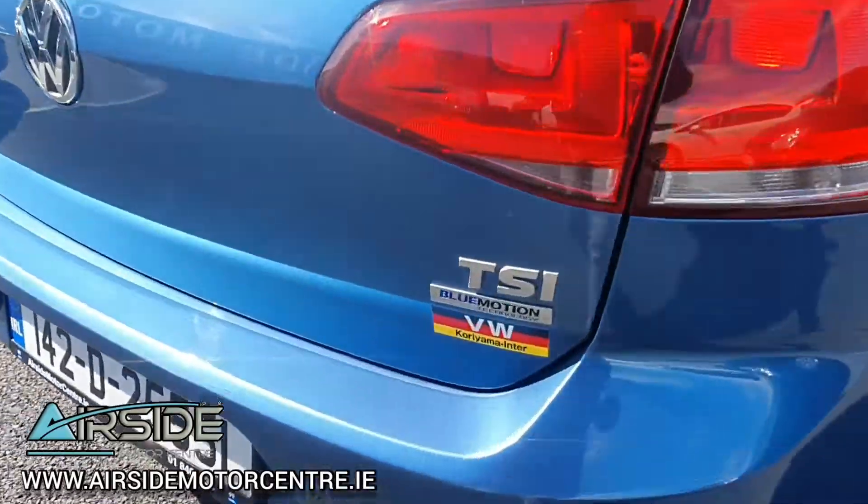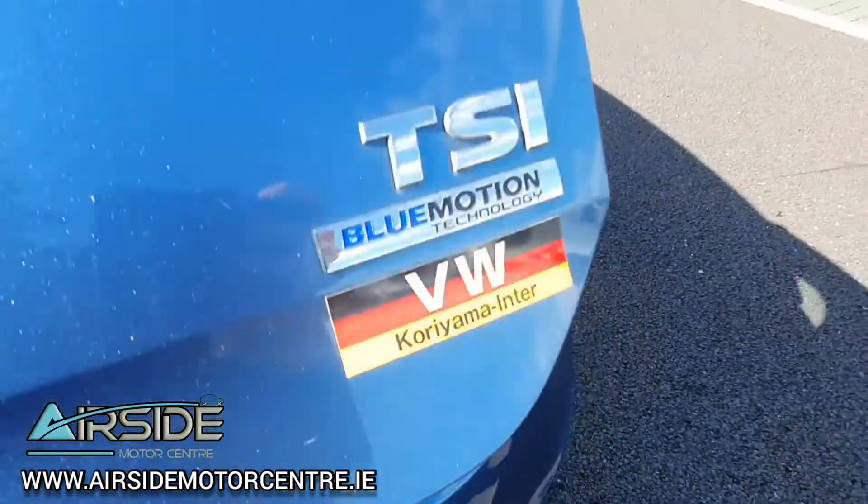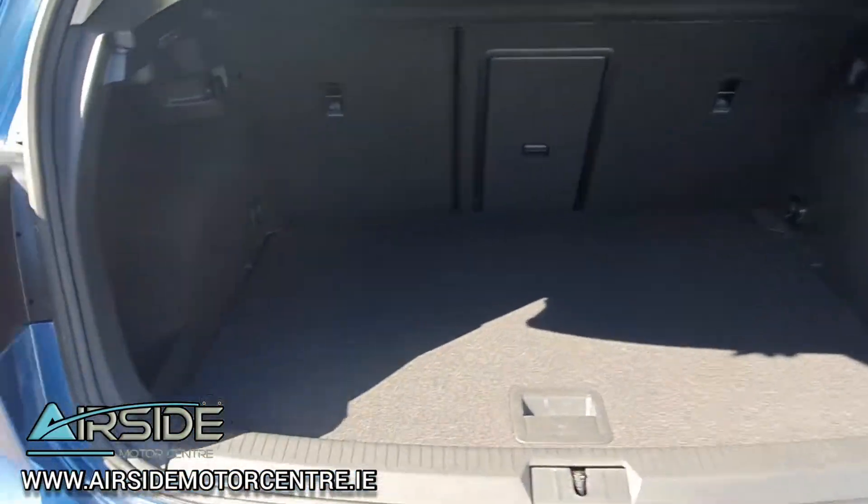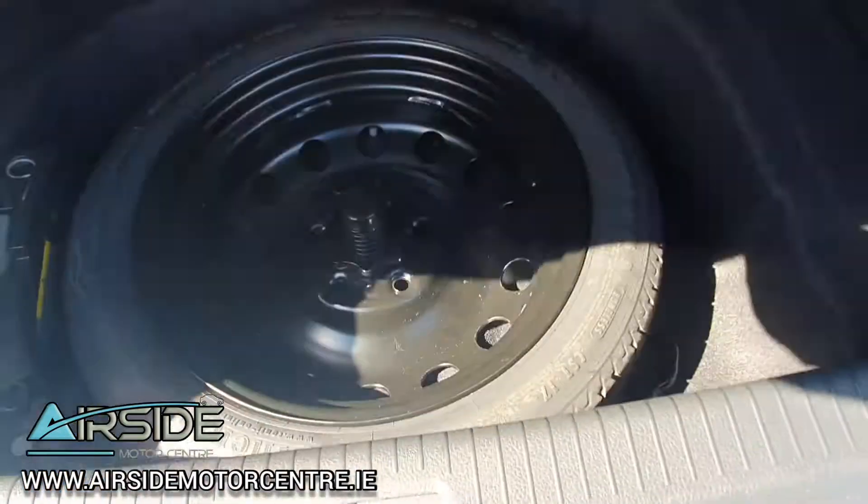As you can see there, it's the TSI Blue Motion Technology. It's got a nice decent sized boot for a hatchback and it also comes with a spare wheel.